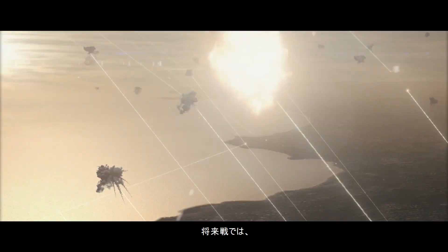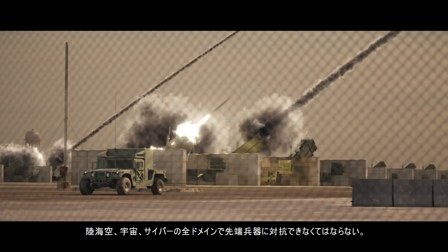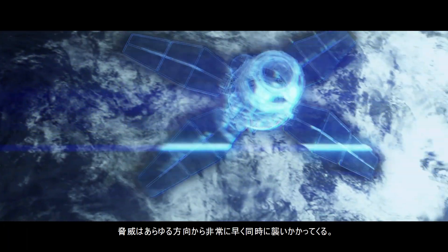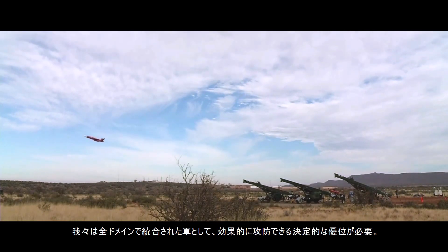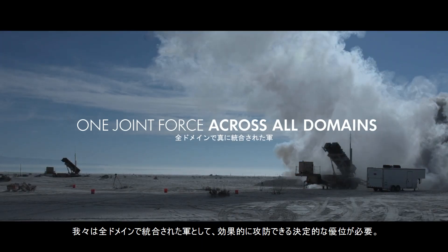In the battle space of the future, we must be able to counter advanced weapons that will threaten from land, air, sea, space, and even cyberspace. Each of these threats will happen at the same time, moving at incredible speeds from every direction. To prevail against these threats, our military forces require a decisive advantage to effectively defend and strike as one joint force across all domains.